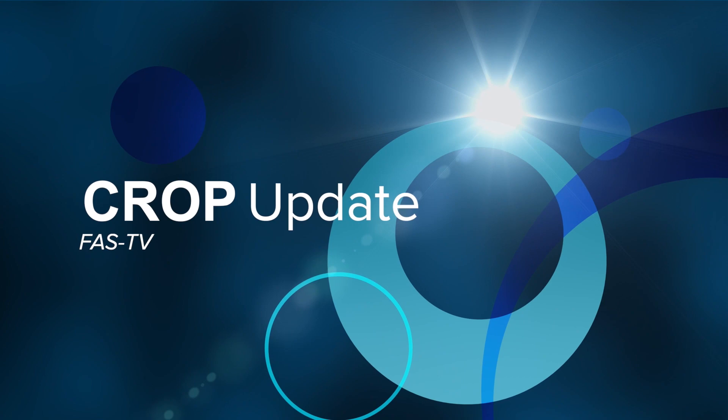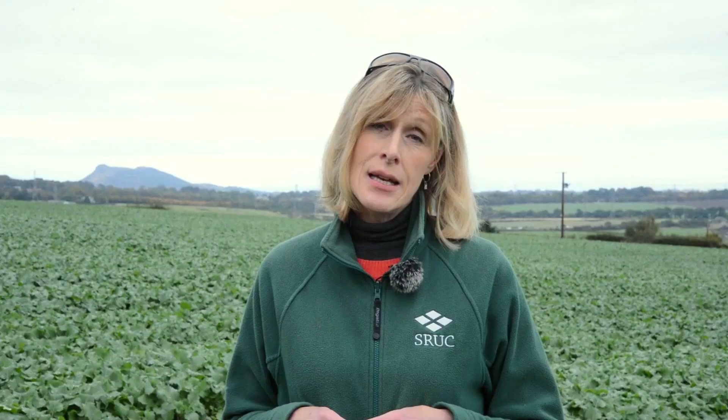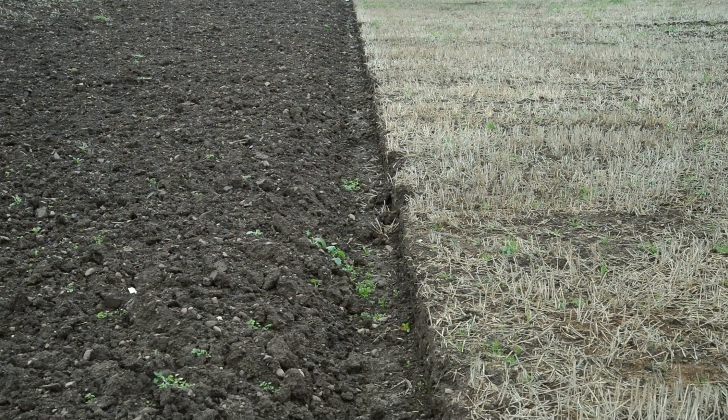Crops around the country are really looking very well — they've established into good moist conditions. We're standing in a field of oilseed rape which is fairly typical — thick, well established, and if anything a bit too forward. Similarly, winter barleys are looking strong and well established really throughout the country. Some winter wheats have gone in early and are looking good, but some of the later ones are still to be drilled and conditions have turned a little wetter and stickier, causing some delays.